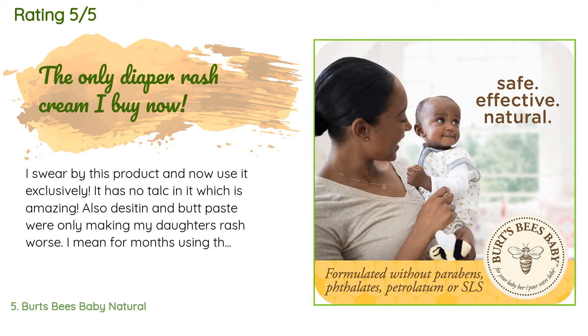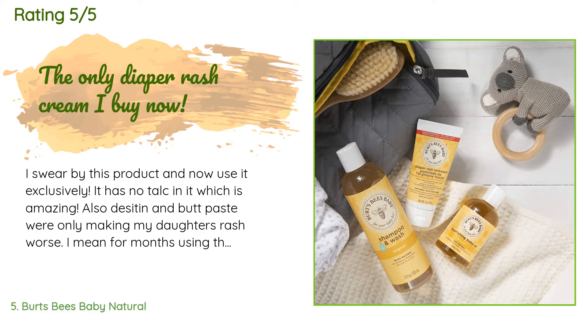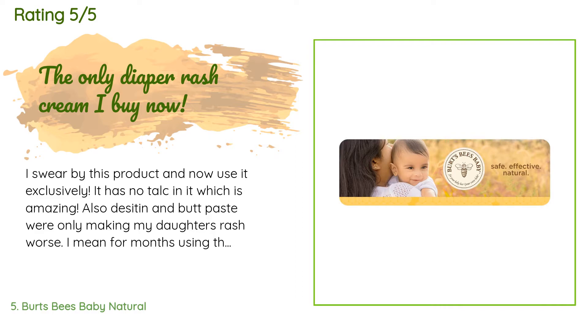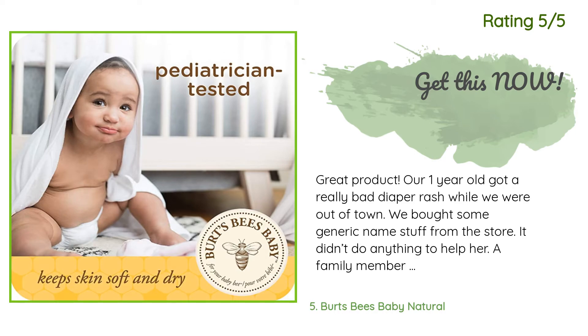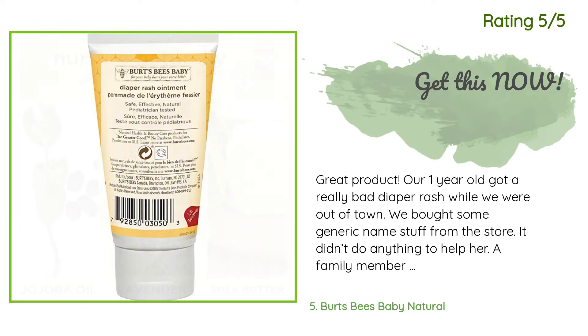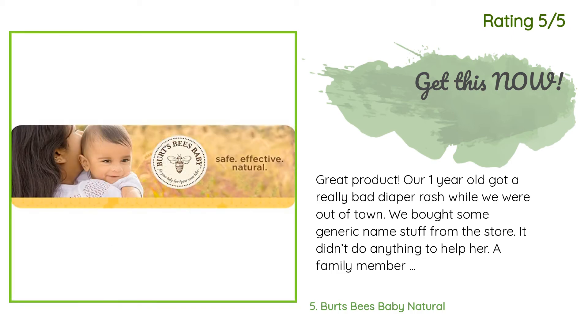"Desitin and Butt Paste were only making my daughter's rash worse. For months using those products she had what felt like a never-ending rash, and it even puzzled her doctor. Her doctor recommended this diaper cream instead, and I'm not even kidding — within two hours, her rash that had been bothering her for months was instantly gone. Now every time she gets a rash I put a little on and it's immediately gone." Another happy customer said: "Great product. Our one-year-old got a really bad diaper rash while we were out of town. We bought some generic store stuff and it didn't do anything. A family member suggested this and let us borrow some — we could see the difference immediately. It was thick, it didn't rinse off on the diaper, and it was starting to heal her open wounds. Yes, it was that bad. I ordered some as soon as we got home and she was completely healed in a short time."